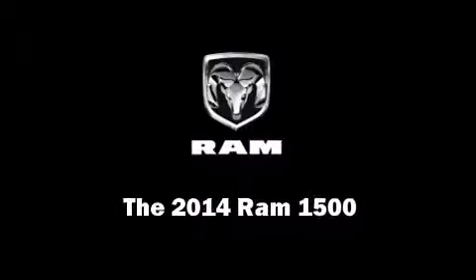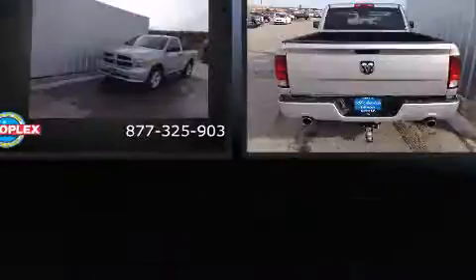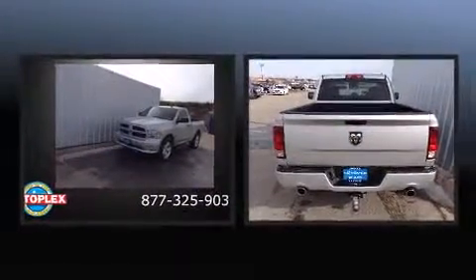Discerning drivers will appreciate the 2014 Ram 1500. This two-door, three-passenger truck leads among competitors in its segment.